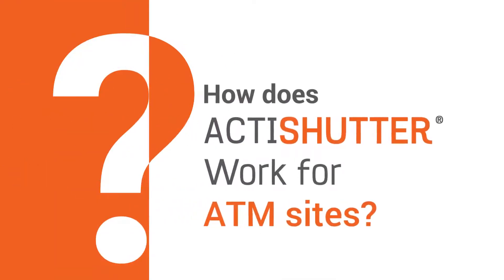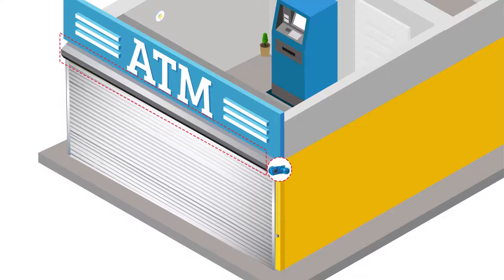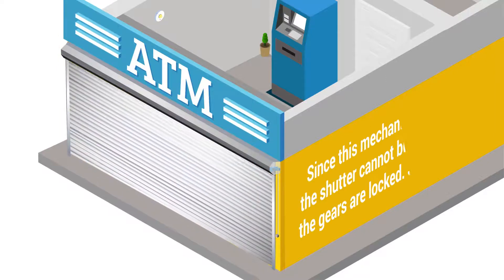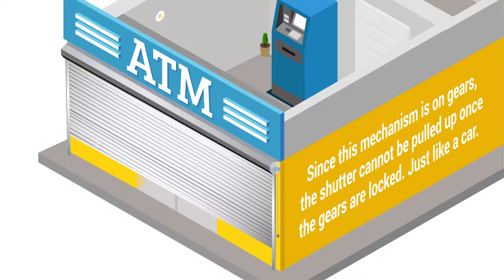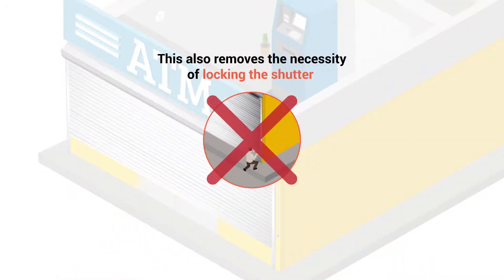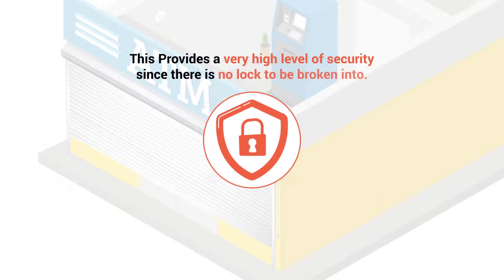How does ActiShutter work for ATM Sites? The existing shutter is fitted with a motor, gear-based opening and closing mechanism. Since this mechanism is on gears, the shutter cannot be pulled up once the gears are locked — just like a car. This also removes the necessity of locking the shutter, providing a very high level of security since there is no lock to be broken into.